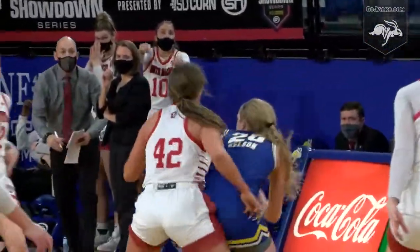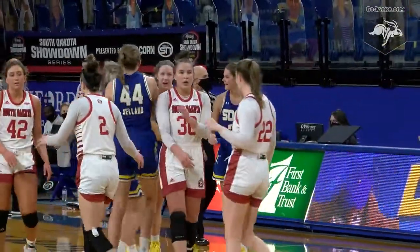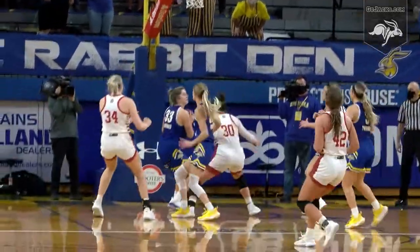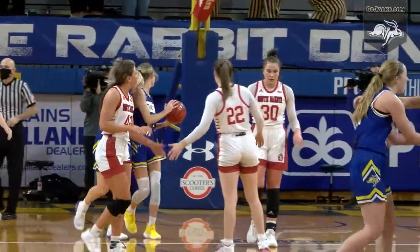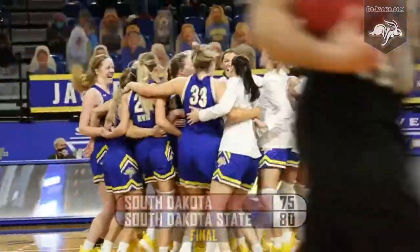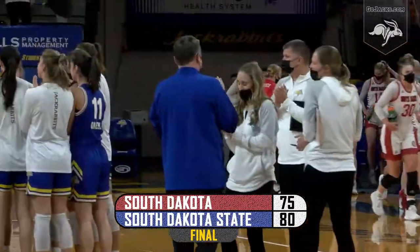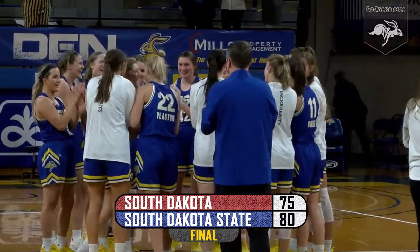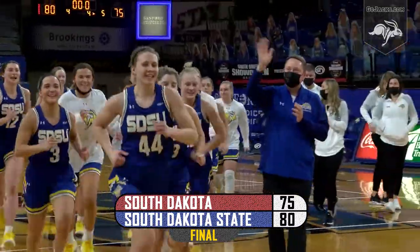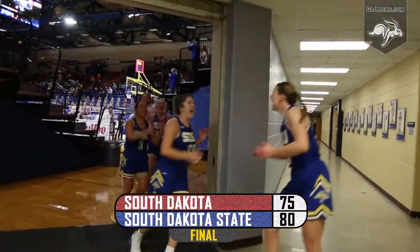For all the inbound, stolen at midcourt by Tori Nelson. USD will not foul but then they finally do it with nine seconds to go. Chloe Lamb pull up for three, missed it, airball. Peyton Burkhart with a rebound underneath with two seconds, with one second, to Tylee Irwin and a foul with 0.7 seconds to go. A thrilling come from behind victory. They extend the win streak to 12, remain undefeated in Summit League play at 8-0. They win the matchup against the USD Coyotes in the South Dakota showdown series. Your final: South Dakota State 80, the USD Coyotes 75.